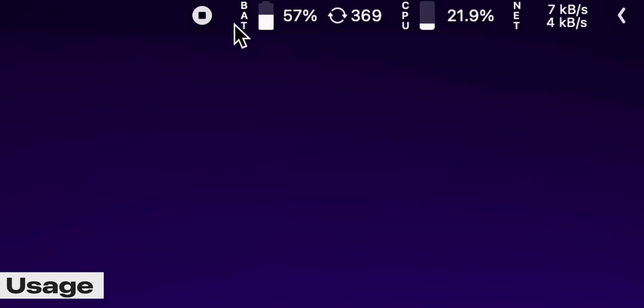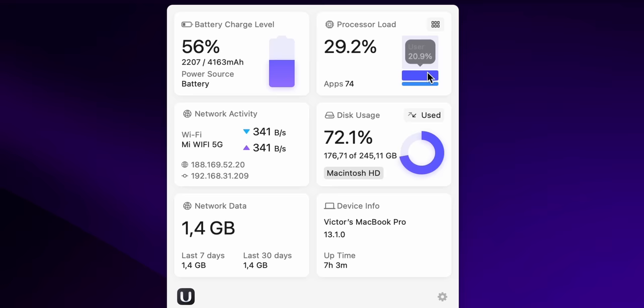If you're a more tech-savvy person, you may want to know what's going on with your MacBook — how the memory or CPU are loaded, charge info, network data, all sorts of stuff. Usage can help you with this for free. The app helps you monitor virtually everything, from battery health to memory swap usage. If you want to always know everything, this app is for you.